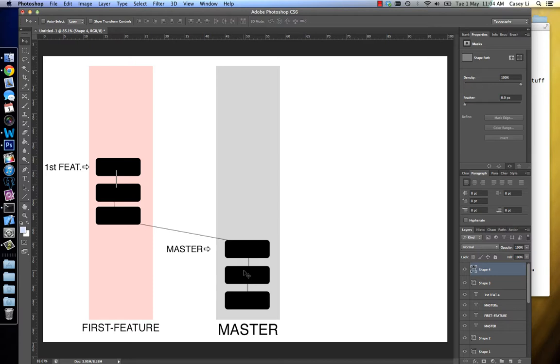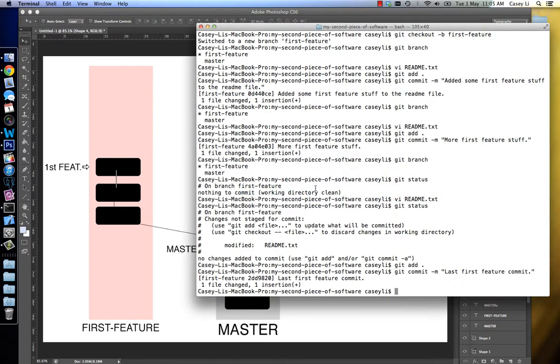So when we do the merge from the first feature branch onto the master branch, we basically want all these changes to be applied on top of this guy, right? Because the master branch is sitting way down here at commit number three, and the first feature is sitting on commits four, five, and six. So I want master to be caught up to here, so I'm going to merge the first feature over to the master branch. Let's see what happens when I do that.